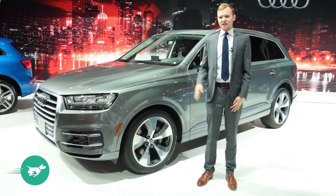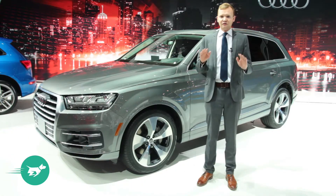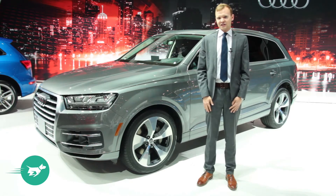The Q7 surprises by being smaller and much lighter. In fact, it drops 300 kilograms in an aluminium detox over the old car.